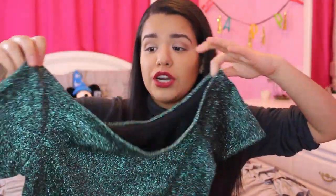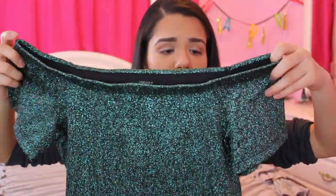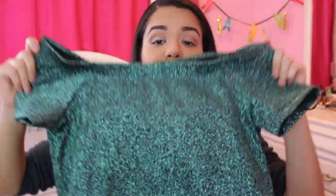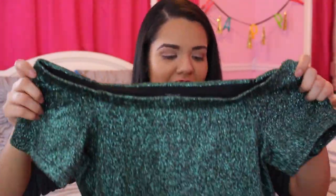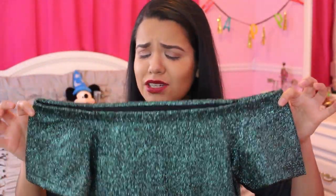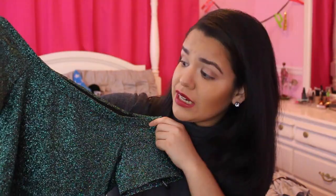The top I wore with it is this sparkly green top that's kind of off the shoulder a little bit. I really loved this outfit together and I'm excited to wear it again. I think the top was around $10 to $13, so it wasn't expensive at all. I'm just obsessed with this look and I can't wait to wear it again.